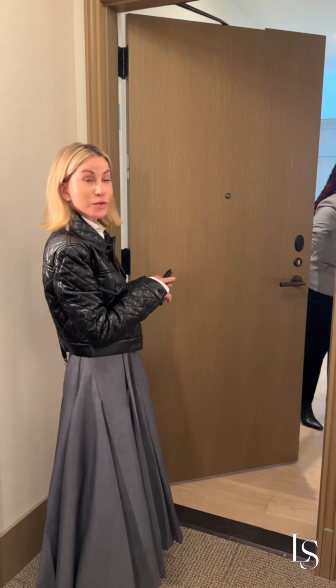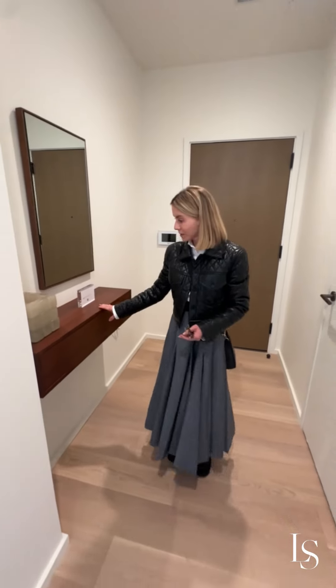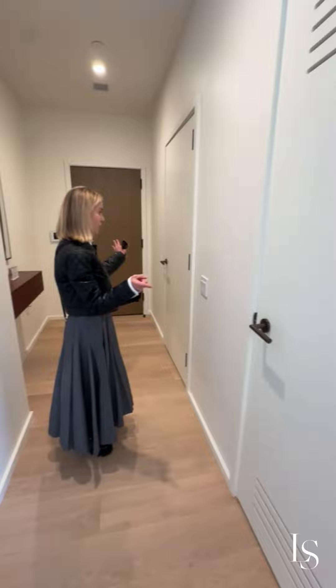We're showing you a two-bedroom staged unit. Beautiful — very nice element here. Just drop your keys. A washer and dryer would be here, and a closet.